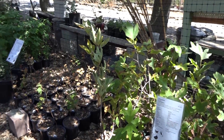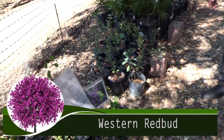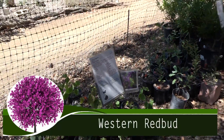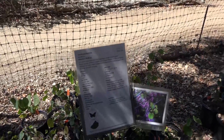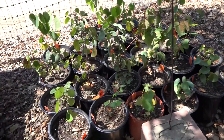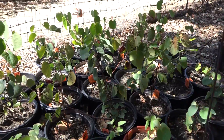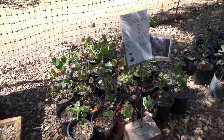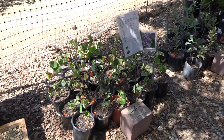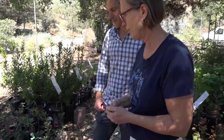Here we have western redbud — a beautiful small tree for a garden. It gets about 15 feet high and 12 feet wide, with masses of magenta blossoms every spring. It loses its leaves in the winter for about three months, then you get beautiful heart-shaped green leaves all summer. When the flowers are pollinated, beautiful russet-colored seed pods form for birds.